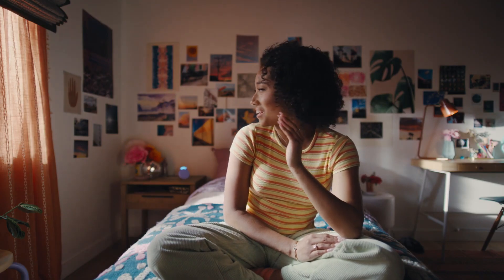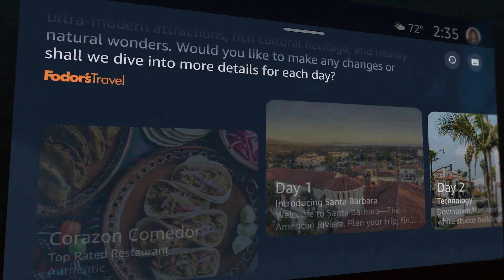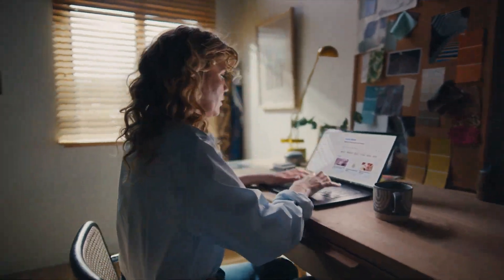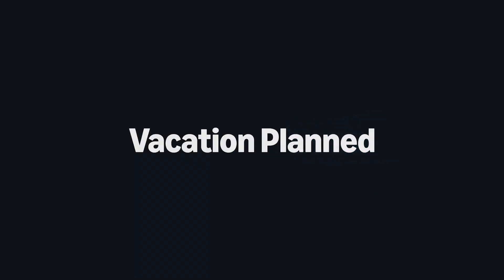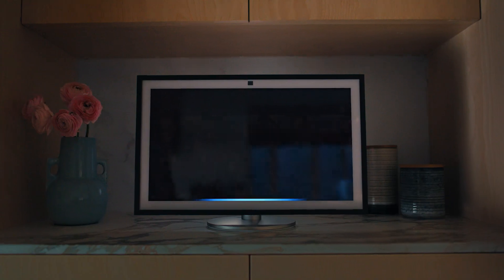We're finally getting to a point where smart home assistants like Alexa or Google Home are actually becoming useful thanks to agentic AI. For years, smart assistants have been marketed as game changers, but in reality they've mostly been glorified timers, weather checkers, and music players. But now, with agentic AI, we're finally seeing a shift towards real autonomy — where these assistants don't just answer questions but take meaningful actions on your behalf.